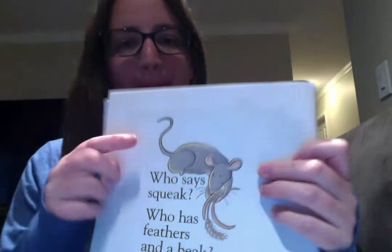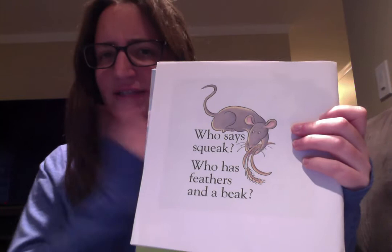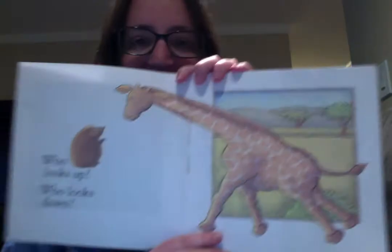And who has feathers and a beak? It's a bird! Let's see what else we could find — this is a good one. I have two pictures here.